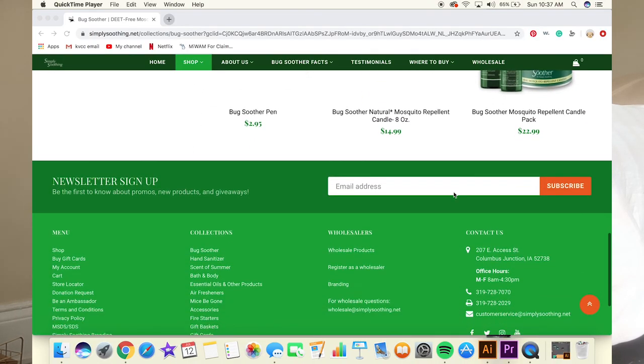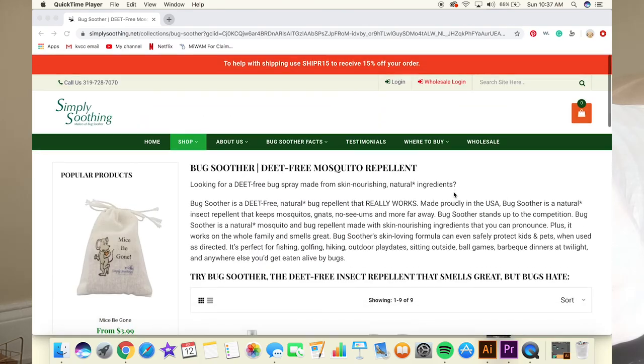I first came across Bug Soother from a friend's parent who does natural product marketing — she really wanted me to try it. But you can also pick up Bug Soother at Ace Hardware.